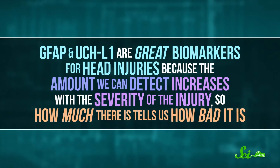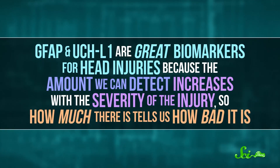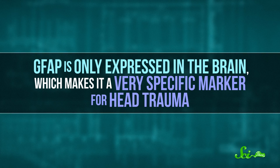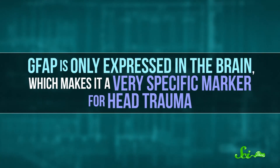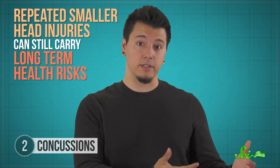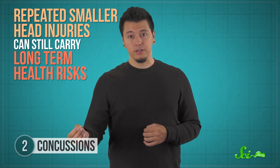They're great biomarkers for head injuries, because the amount we can detect increases with the severity of the injury — so how much there is tells us how bad it is. Plus, GFAP is only expressed in the brain, which makes it a very specific marker for head trauma. But if someone hits their head and doesn't show concussion symptoms, we'd still like to know how bad their injury is. Repeated smaller head injuries can still carry long-term health risks, like for athletes who experience repeated minor head trauma. So doctors need a way to track these milder injuries.